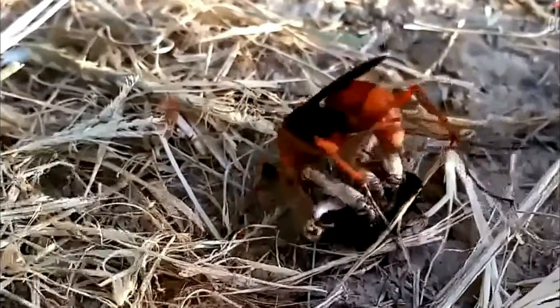Un rasgo biológico de los pompílidos es que las hembras utilizan arañas como presas con las que alimentan a sus larvas de manera individual. Es decir, que cada larva se alimentará y se desarrollará en una sola presa.